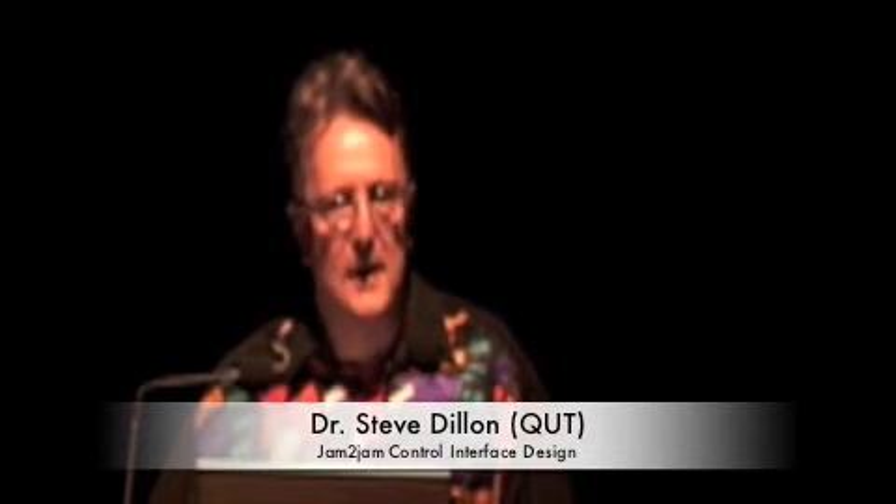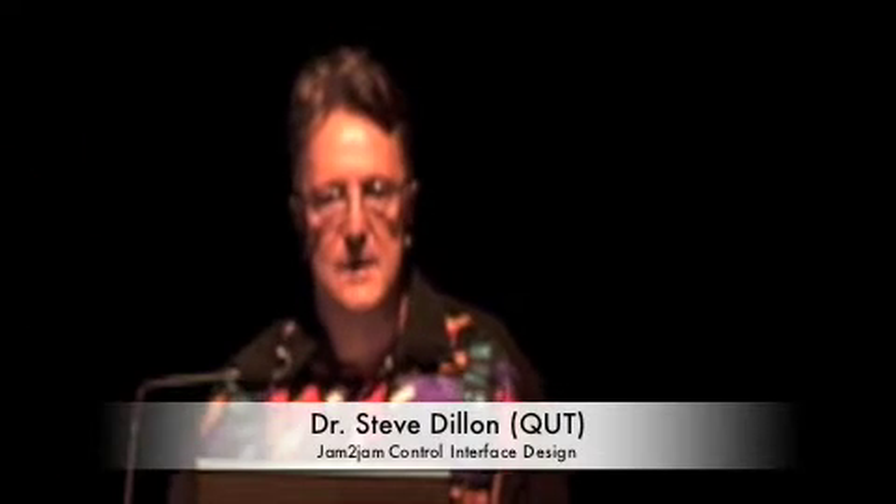We are also working with UTS in Sydney and University of Queensland in developing other kinds of ways of interacting with Jam2Jam. Yesterday I had the opportunity to see some of these different ways of interacting and also different ways of making sound through different kinds of gestures. What I'm going to show you now is just a two or three minute video of different kinds of ways of interacting with music and by using different controllers.